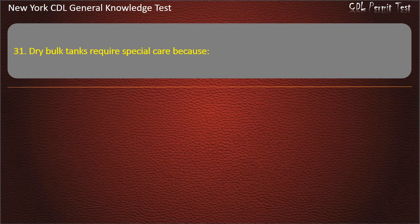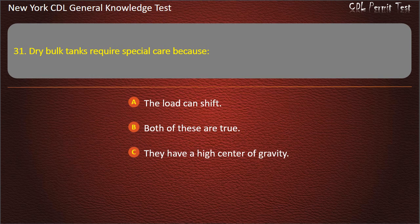Question 31. Dry bulk tanks require special care because: The load can shift. Both of these are true. They have a high center of gravity. Answer: Both of these are true.